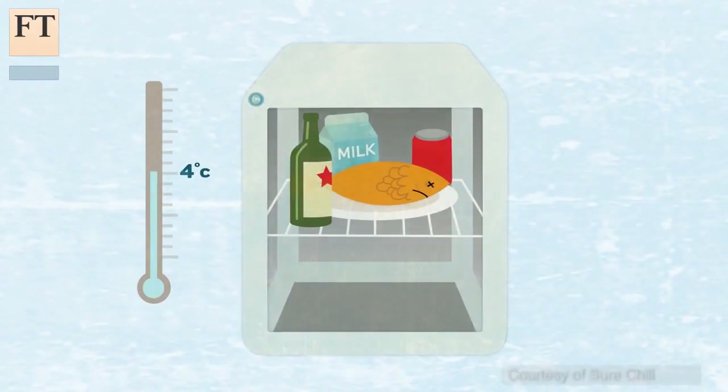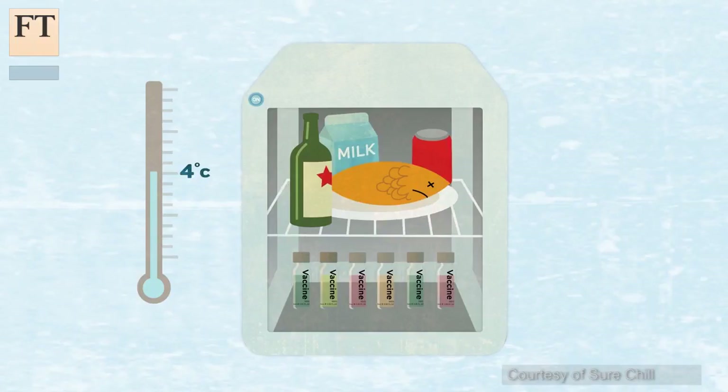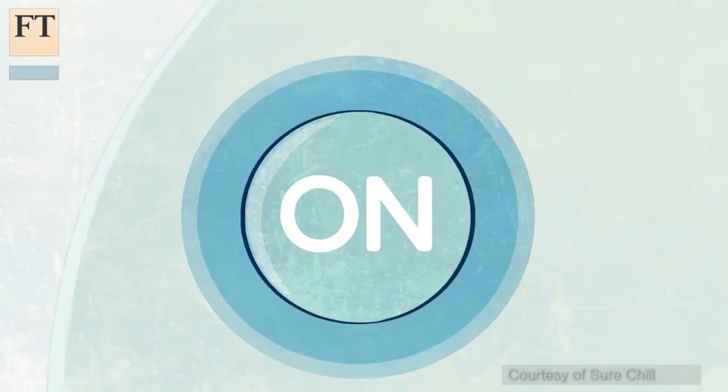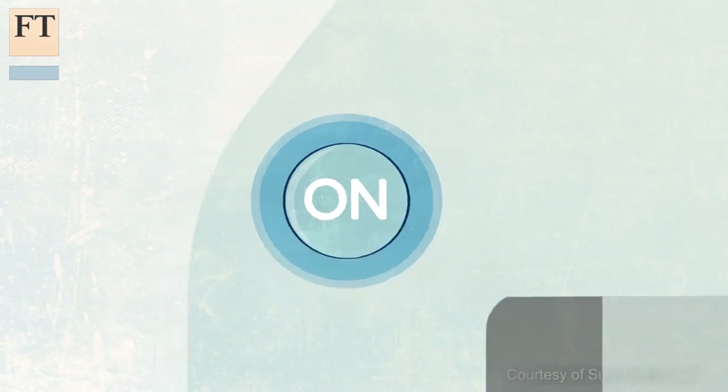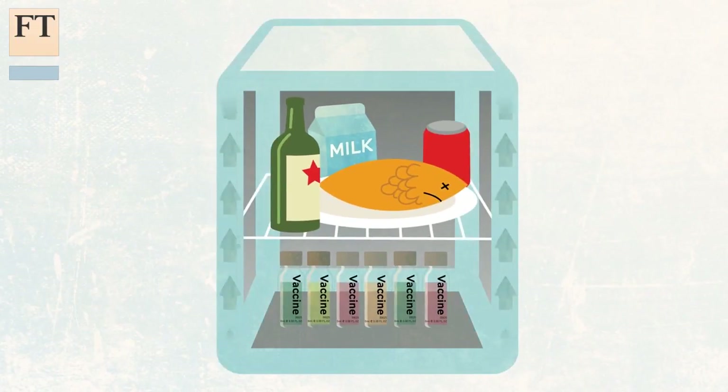Shorechill's technology uses water's unique property of being heaviest at 4 degrees centigrade — fortunately the perfect level for storing many foods and medicines. The fridges consist of a hollow chamber with a block of ice at the top and water underneath.